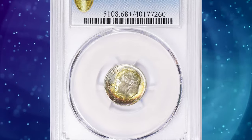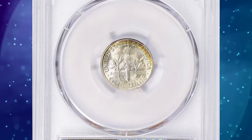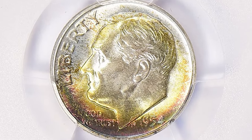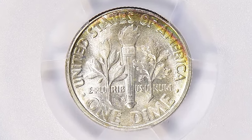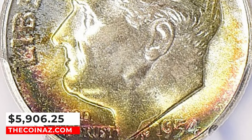A 1954-S Roosevelt dime, graded as MS68 plus by PCGS. 1954-S dimes were widely hoarded at the time of issue, and gems are plentiful through MS67. Only a small percentage of these merit the full-bands designation, due to the tendency of San Francisco to run its dies way too long until they suffered loss of detail. This specimen was sold for $5,906.25 with buyer's fee.